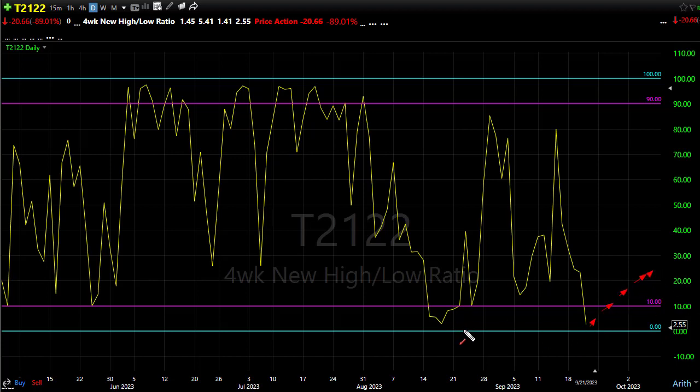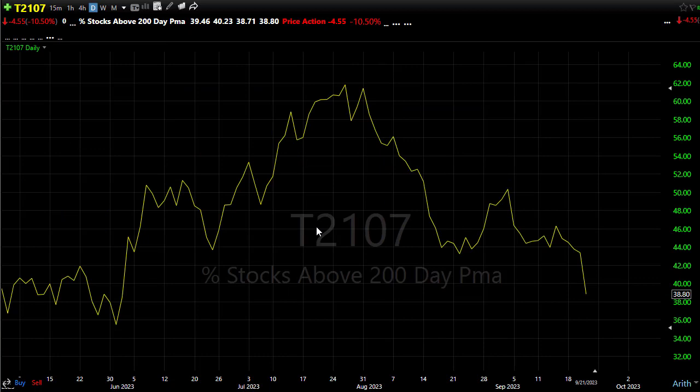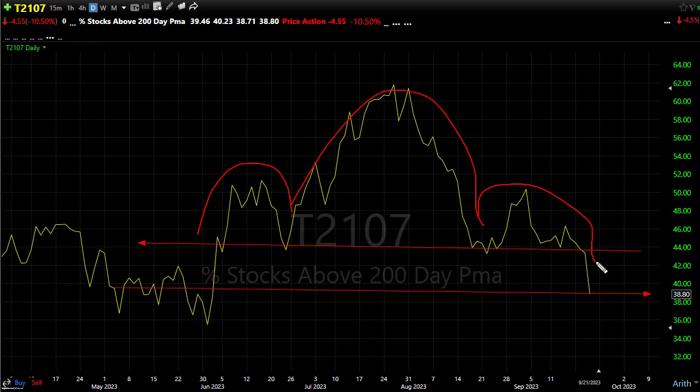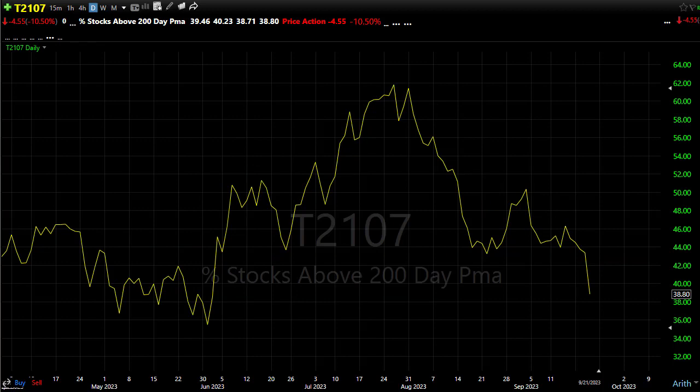We're certainly short-term oversold, so fingers crossed for the bulls for a little relief rally. On our T2107, it's very bearish — we broke that support level substantially, coming right down to these levels all at once. A head-and-shoulders pattern on this indicator has yet to fully complete. We may have completed one — shoulder, head, shoulder — in one fell swoop to the downside. If we find bullish reasons today, a push back up to retest these areas as resistance would be the next move.